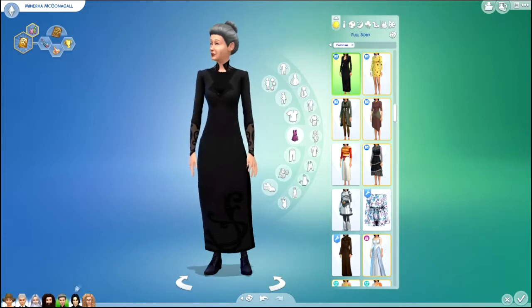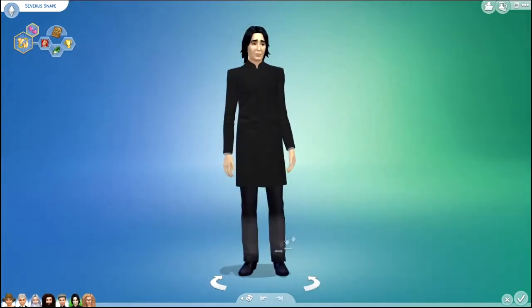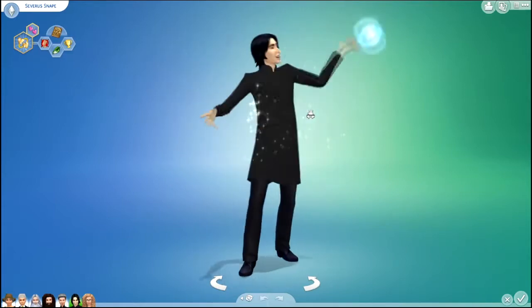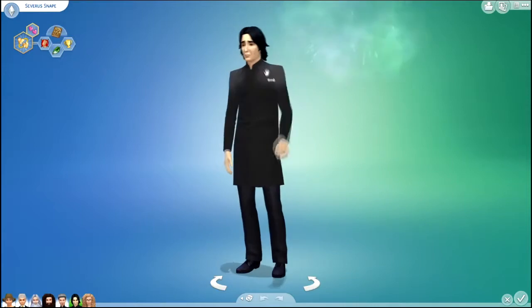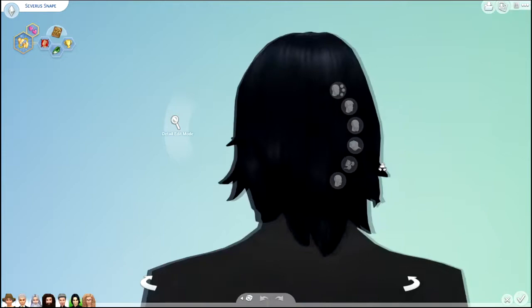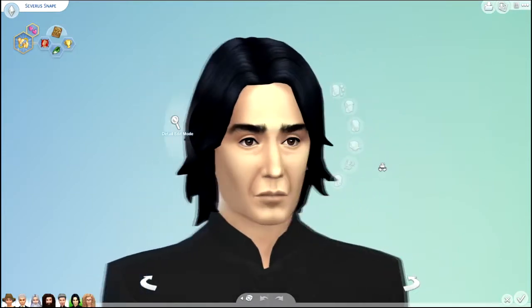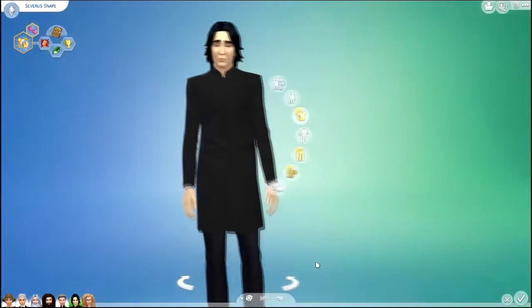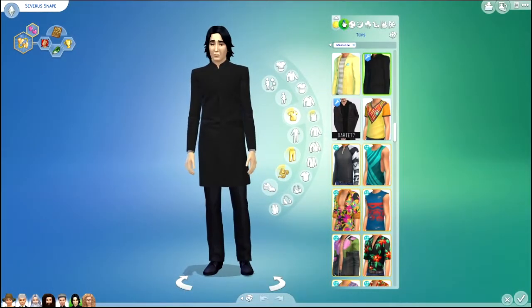Next we have Severus Snape. He is quite possibly my favorite professor. I think he turned out pretty good. Here are all of his outfits.